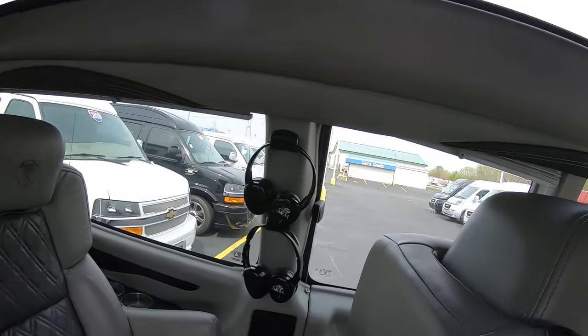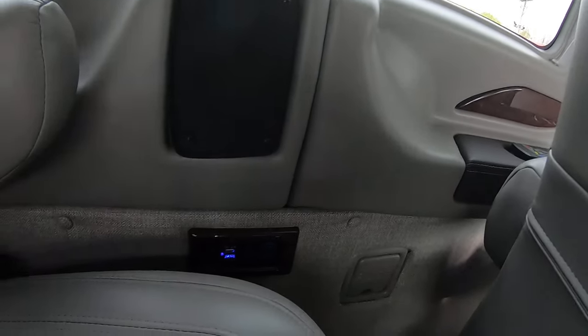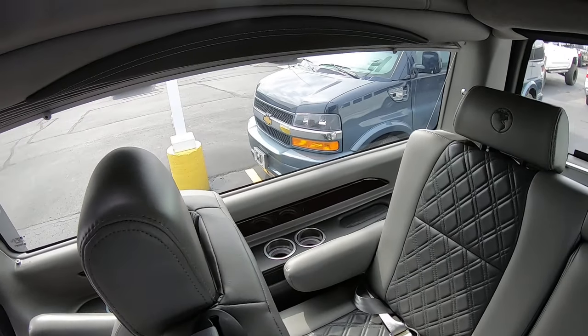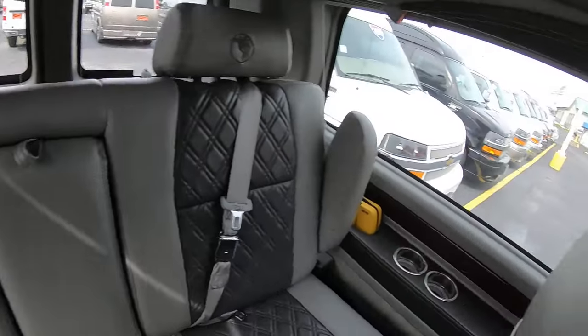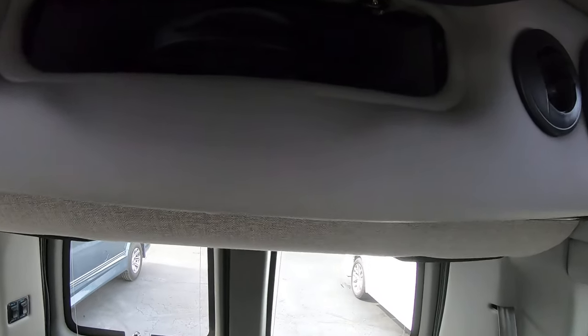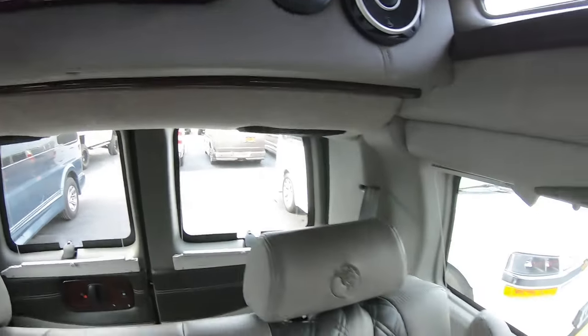Wireless headphones — you've got four sets. USB ports at every seat for charging. Storage bin up top with more headphones up in there. Six headphones total.